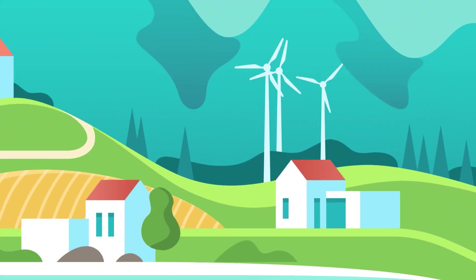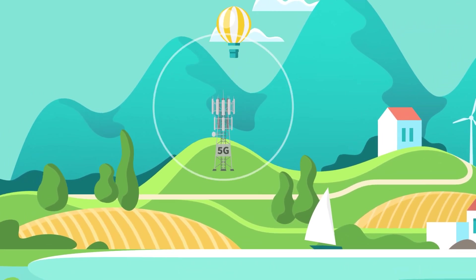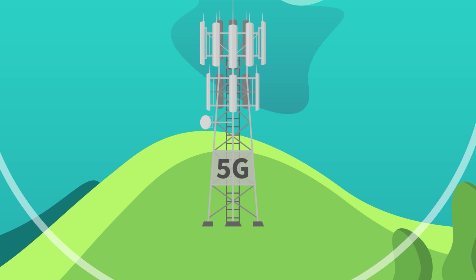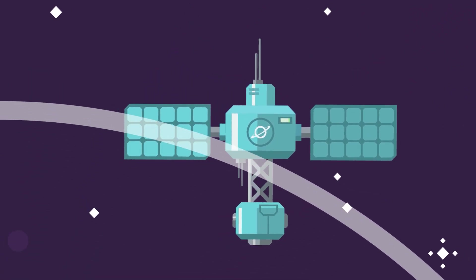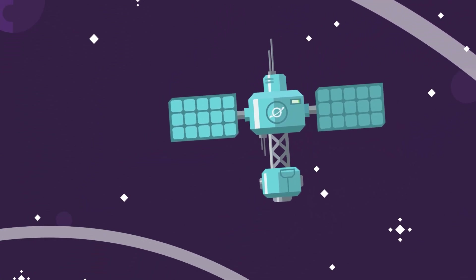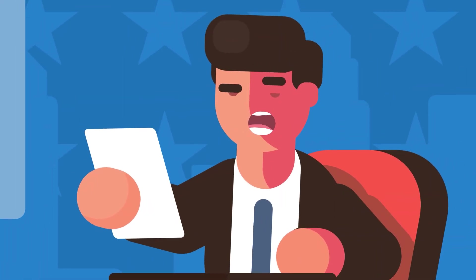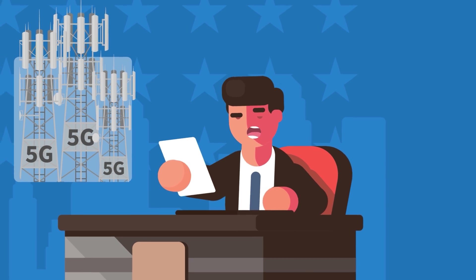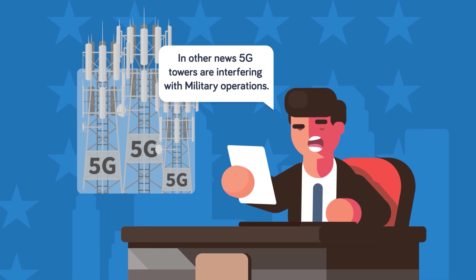But could 5G be a problem in other ways—to the environment or even to us? Many environmentalists have expressed concern about these powerful electromagnetic networks and their impact on public safety. One area of particular concern is weather tracking satellites, which could pick up the powerful radio waves and experience a reduction in accuracy, especially for tracking water vapor concentration. Many military and meteorological groups have urged those building the networks to limit their capacity to prevent damage to existing data-gathering networks.